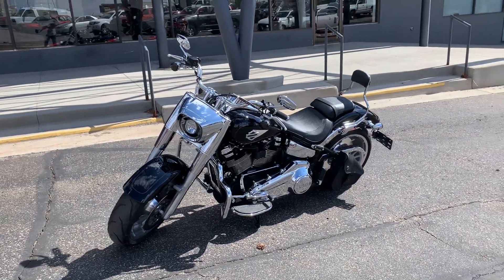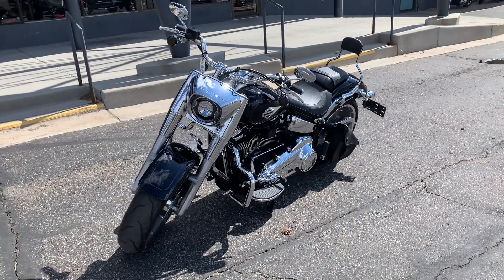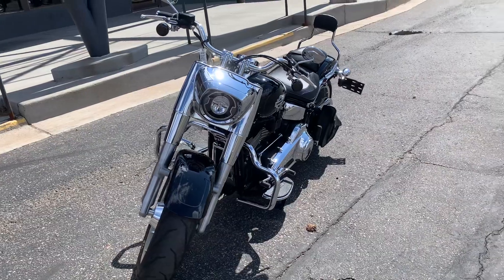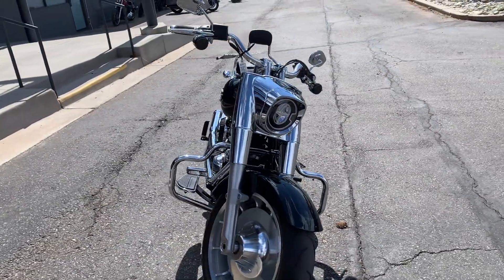Hey guys, Mile High Harley-Davidson of Parker. Today we got a 2022 FLFBS, also known as a Fat Boy 114.